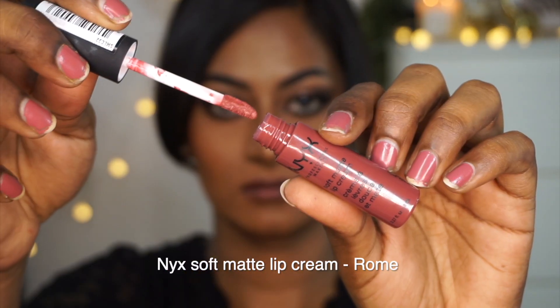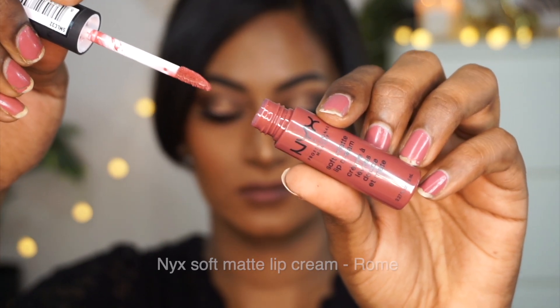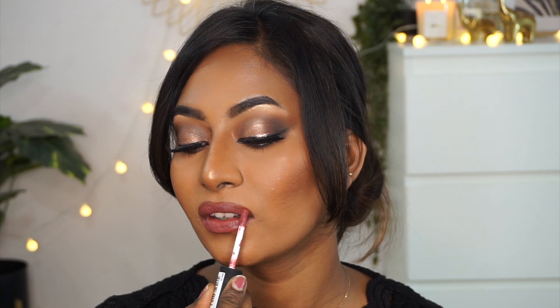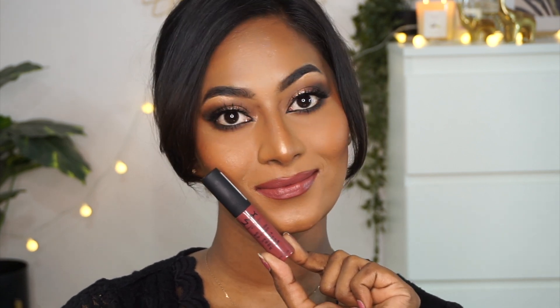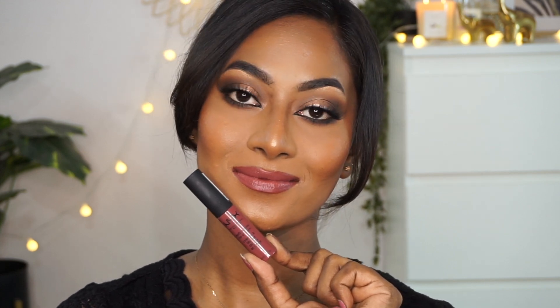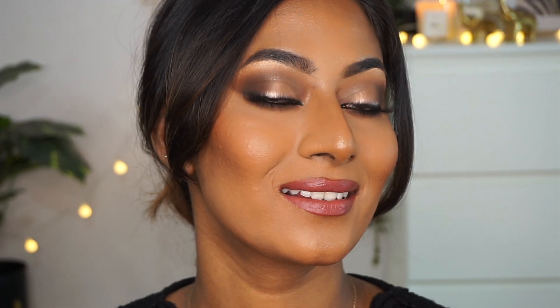The next lipstick is from NYX — this is their Soft Matte Lip Cream, a very popular range, and the shade I have is called Rome, which is such a beautiful rosy nude color for dusky complexions. I really love the comfortable cushiony formula; they have a whipped mousse-like consistency. You do have to build it up a couple of times to get proper intensity, but once you do, it's a gorgeous rosy nude. It is very hard to find beautiful rosy pink lipsticks for everyday wear for dusky skin tones, and this is such a gorgeous one. It settles down to a beautiful matte finish and is kind of transfer resistant as well. You do not require any lip liner if you have a similar complexion to mine — such a lovely mauve-y pink nude for dusky and brown Indian skin tones.